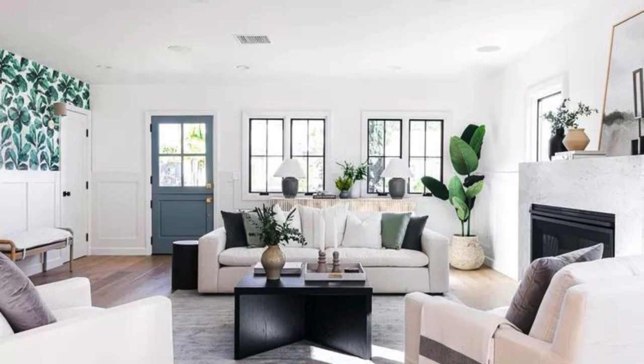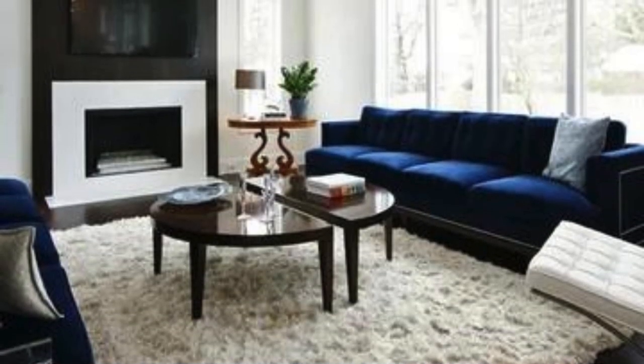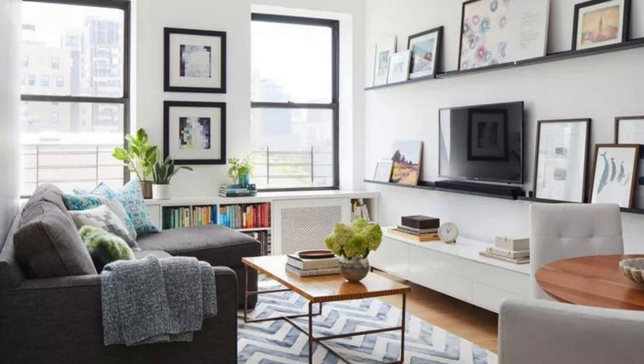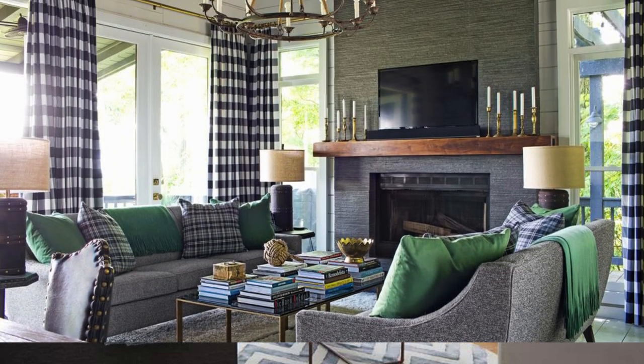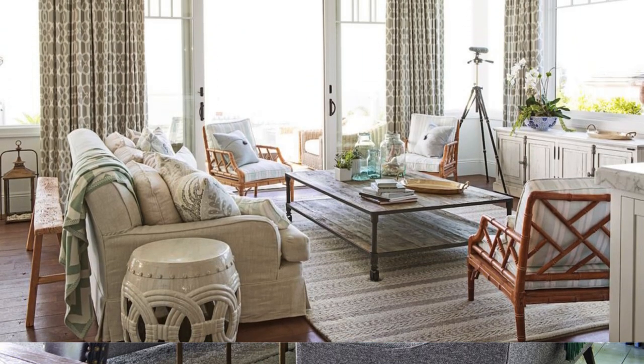To elevate your living room to the next level, consider introducing statement furniture pieces that serve both form and function. A unique and eye-catching coffee table, an elegant entertainment center, or a stylish bookshelf can become focal points that add character to the room. Mixing materials like wood, metal, and glass can create visual interest and contribute to a dynamic design.